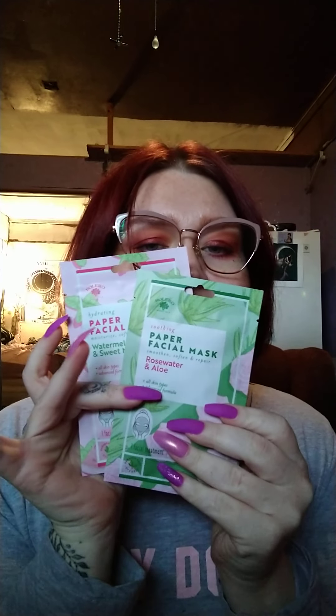First, I have two paper masks from Bolero. If you've watched any of my videos, you know that the Bolero setting spray is one of my favorites. I love their makeup remover wipes, and their paper facial masks are amazing. I thought this would be a really neat way for you guys to try Bolero — they're found at the Dollar Tree.